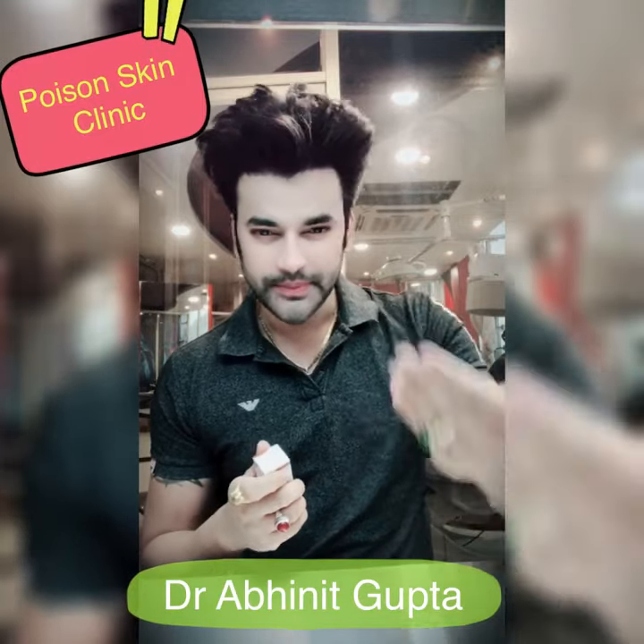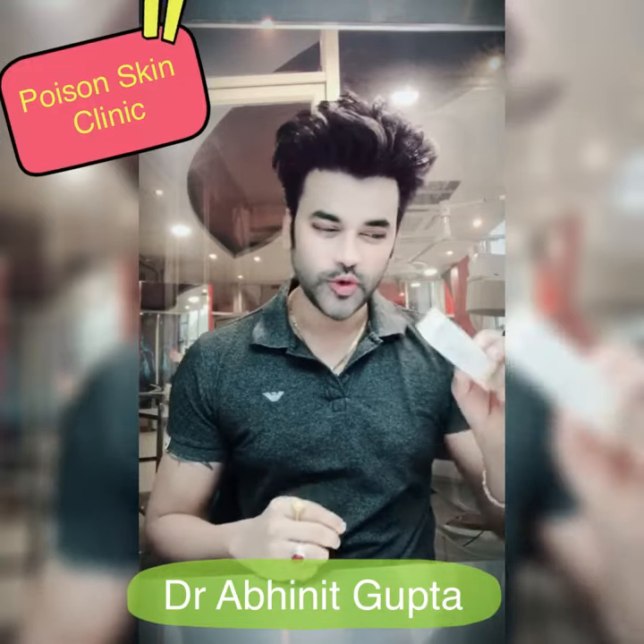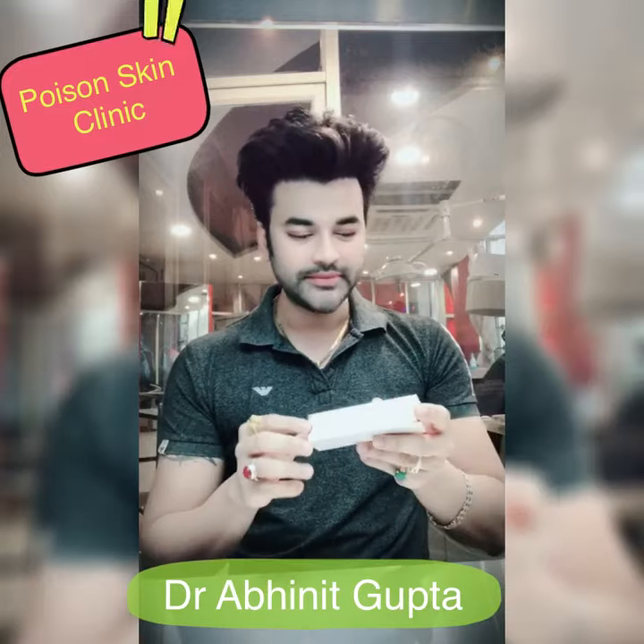Post-inflammatory hyperpigmentation, or any type of melasma spots or dark spots — this cream will remove them all. It is a skin lightening and brightening cream.